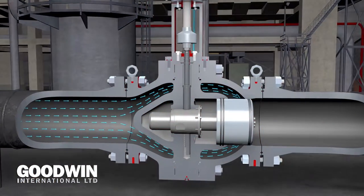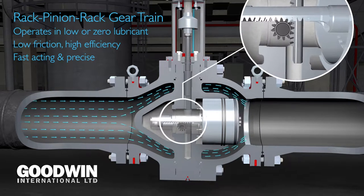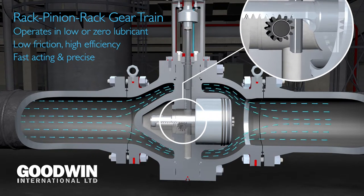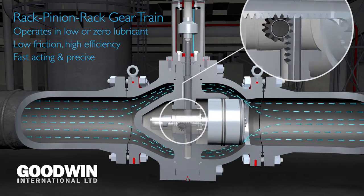Now with respect, we've had axial valves around for quite a time, so where's the innovation in the Goodwin products? Well we've actually got three patents that we've applied for for those products. The first is for a rack pinion rack mechanism which we're particularly proud of. That's something that was designed, manufactured and tested within Goodwin and the patent is in process currently.